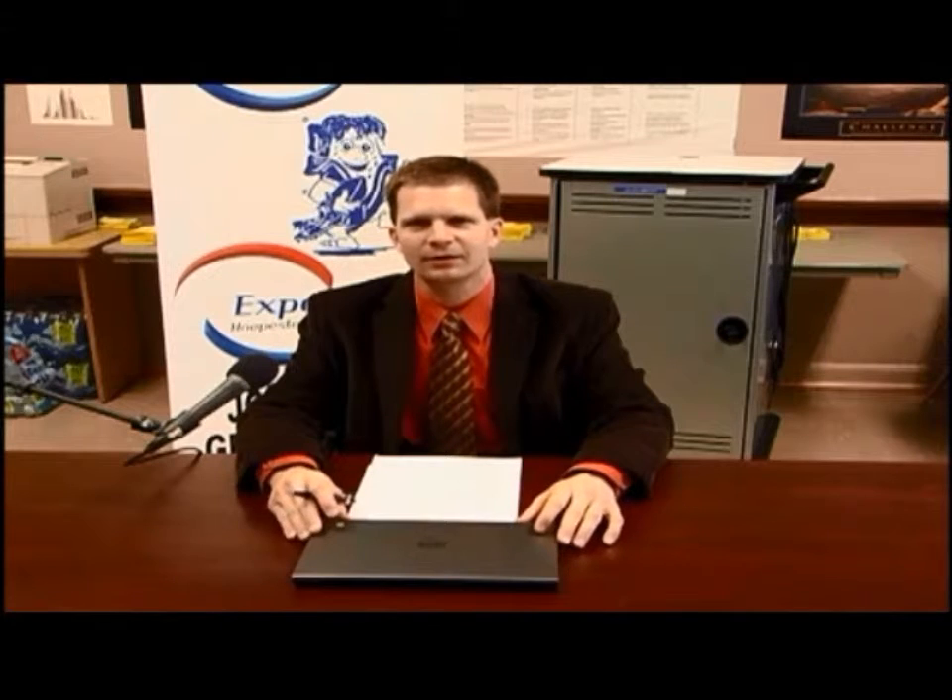Unlike a laptop, a Chromebook does not have any significant hard drive. Rather, it's a device that gives our students access to the internet, and specifically, access to Google Apps for Education. We can also give permission to different classrooms or groups of students to download a variety of apps, but the main apps our students use are Google Docs, which is a word processor, Google Sheets, which is a spreadsheet, and Google Slides, which is a presentation software.